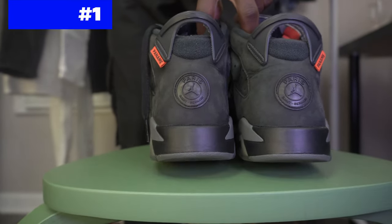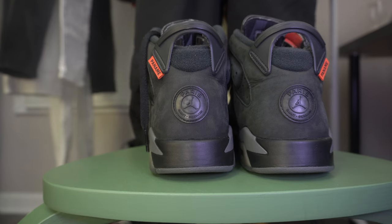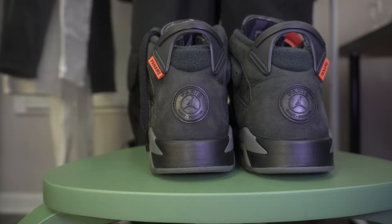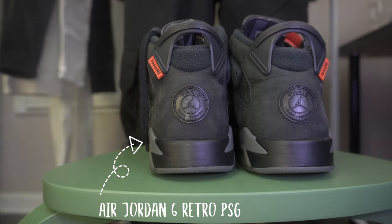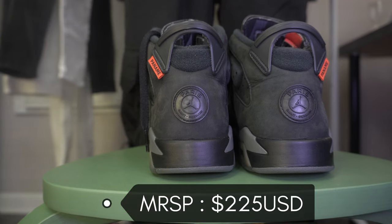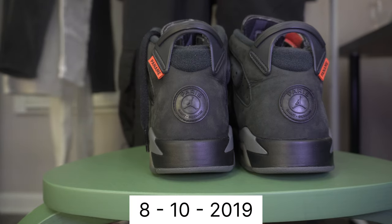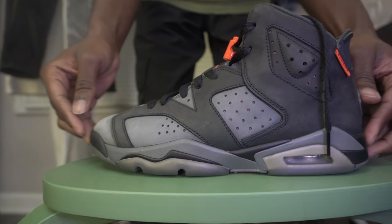This is my number one out of the top ten sneakers and boots for fall/winter season. I'll be doing the same for 2022 but this is my personal collection and rotation. This shoe right here is the Jordan 6 Retro PSG — PSG stands for Paris Saint-Germain. It retailed for $225 USD and was released on October 8th, 2019.